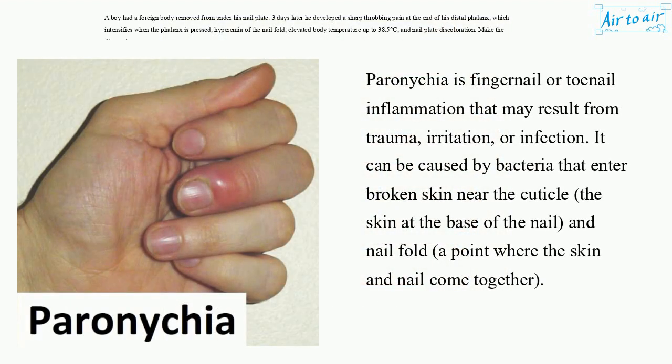Paronychia is fingernail or toenail inflammation that may result from trauma, irritation, or infection. It can be caused by bacteria that enter broken skin near the cuticle, the skin at the base of the nail and nail fold — a point where the skin and nail come together.